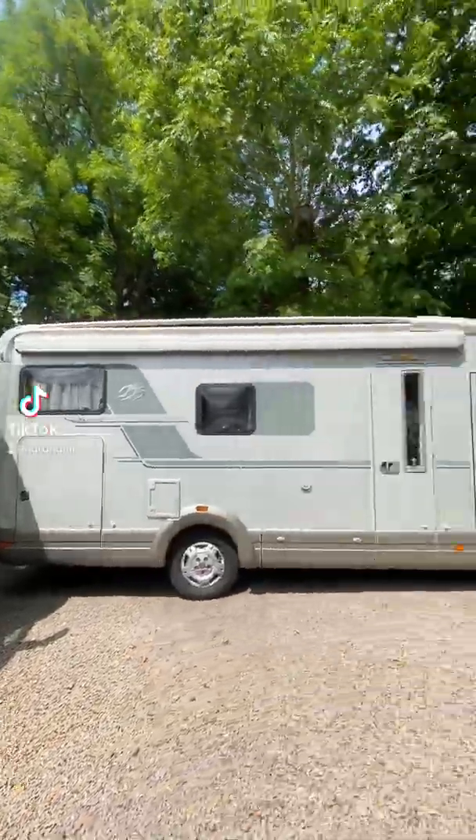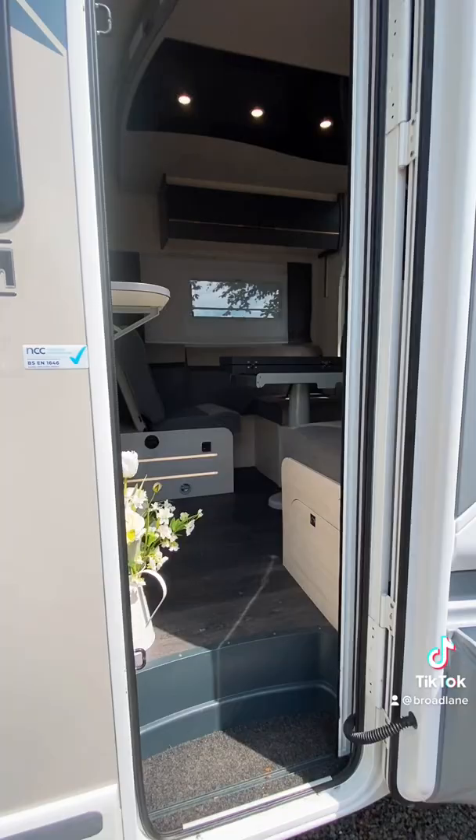Happy Friday you guys, welcome back to another TikTok tour. Today I want to show you around this Chasson Titanium 664.